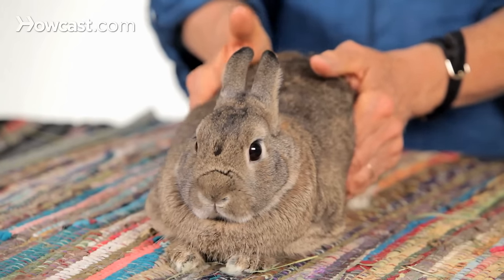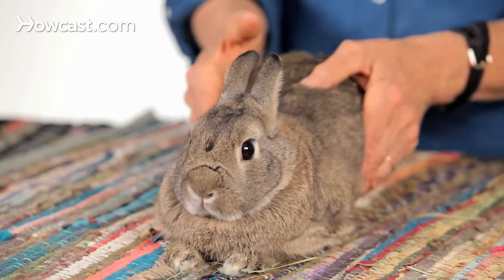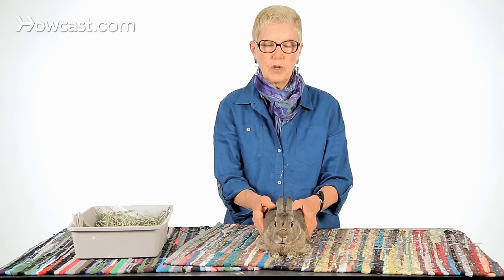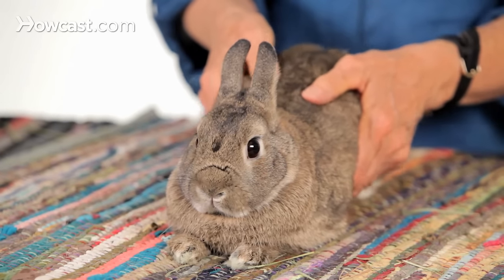You can hear funny little noises when you're doing this — you hear the gas moving around. That's part of the point. If you have trapped air in the digestive tract and you can help that air move along, you're going to help relieve the bunny's pain. This is an easy part of belly massage to do.